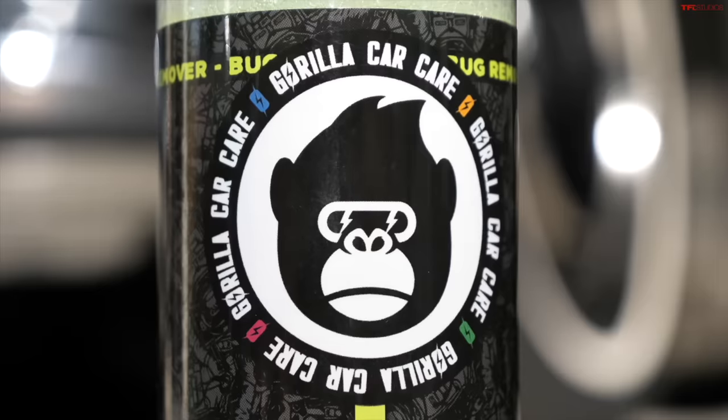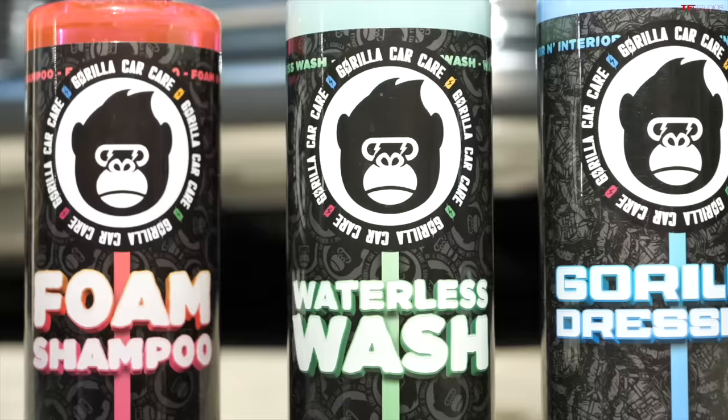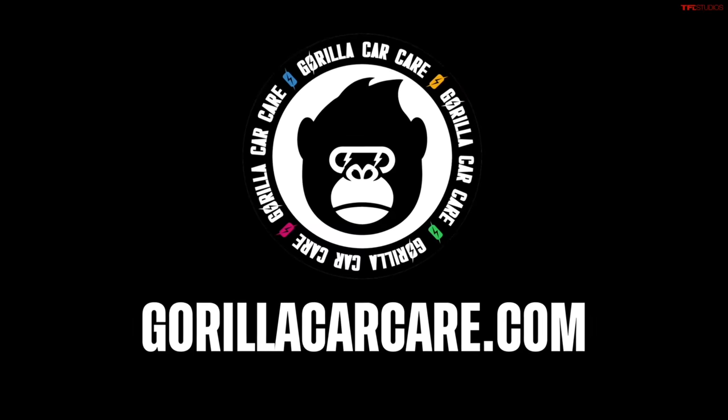This video is brought to you by our friends at Gorilla Car Care, a premium detailing product at an affordable price and your classic car or truck's best friend for maintaining a showroom shine. Go to GorillaCarCare.com today.